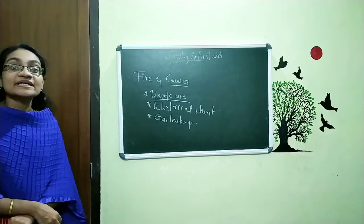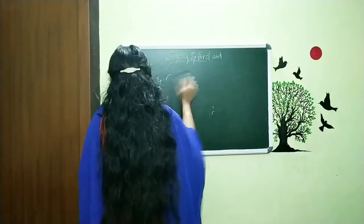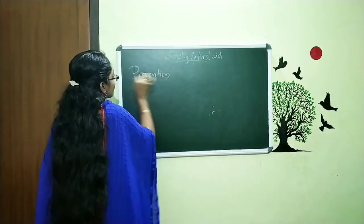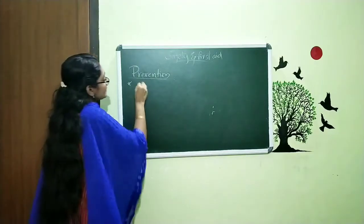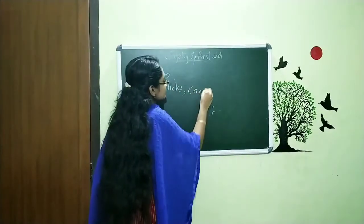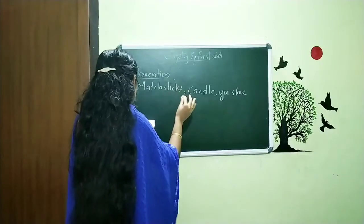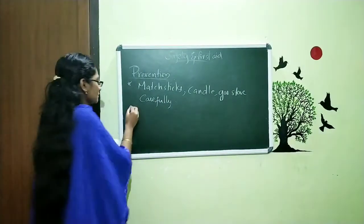Now we are going to discuss how we can prevent fire. We are going to discuss prevention. How we can prevent the possibilities? We can prevent the possibilities by handling matchsticks, candles, gas stoves, etc. carefully. Very simple point.